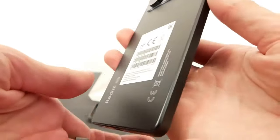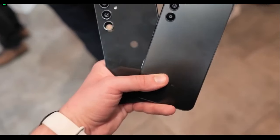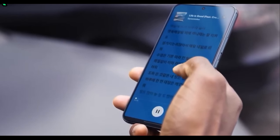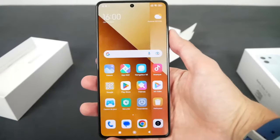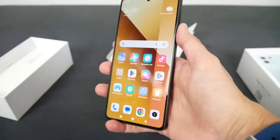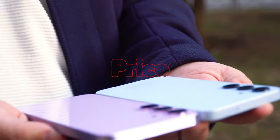When it comes to the selfie camera, the Samsung Galaxy A55 has a 32MP front camera with 4K 30fps recording, but the Redmi Note 13 Pro has a 16MP Full HD selfie camera.